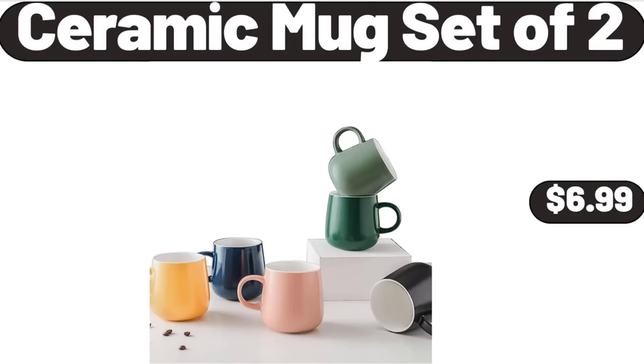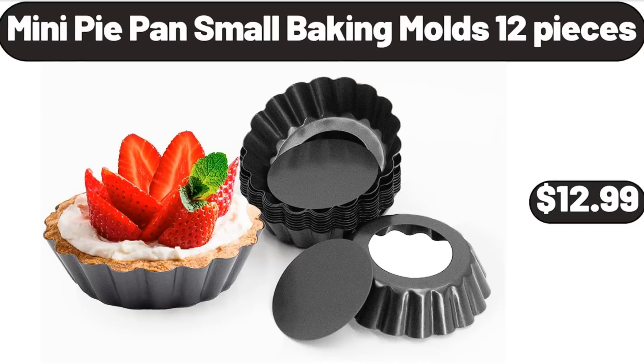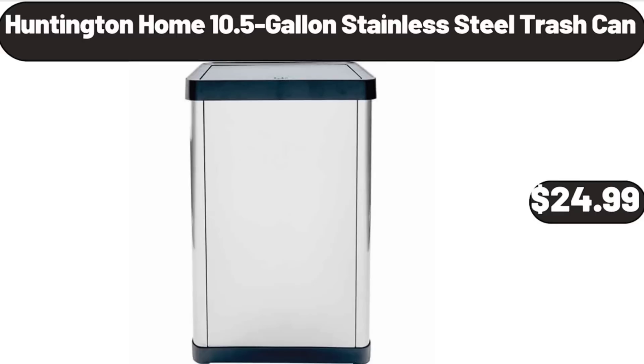Ceramic Mug Set of 2, $6.99. Stand Mixer, $119.99. Mini Pie Pan Small Baking Molds, 12 pieces, $12.99. Huntington Home 10.5-Gallon Stainless Steel Trash Can, $24.99.